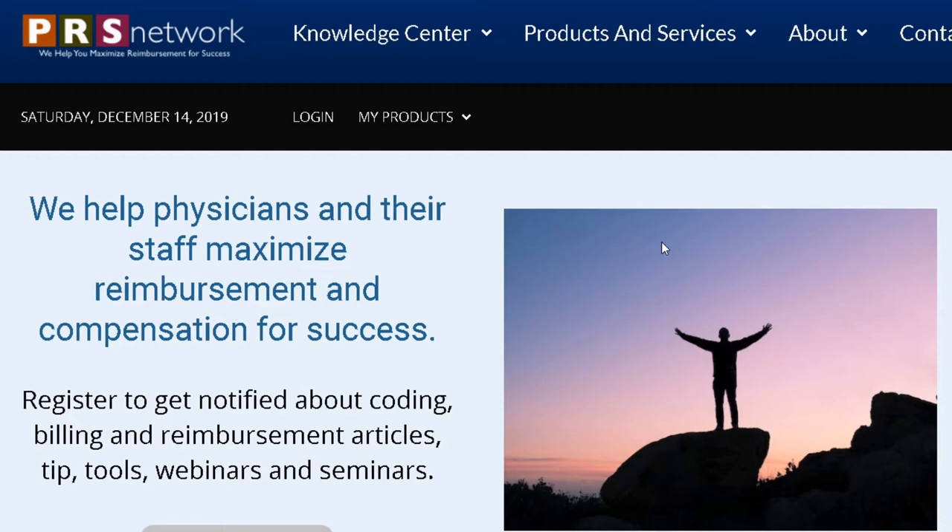He is so gracious and giving of his time, and he is truly here to help all of us. Thank you for doing this, Mark. I have read pretty much everything the Painters have written for over 10 years. You guys are really doing a great job with brand building, because you are the urology household name when it comes to coding and billing. On your website it says you help physicians and their staff maximize reimbursement and compensation for success, and you've done a really good job in that regard.